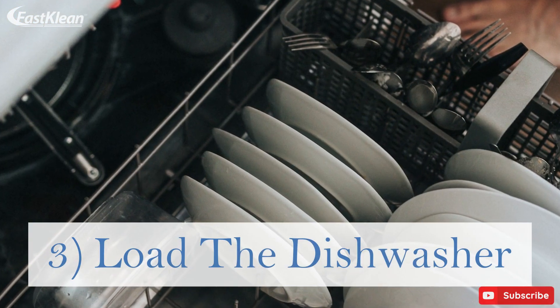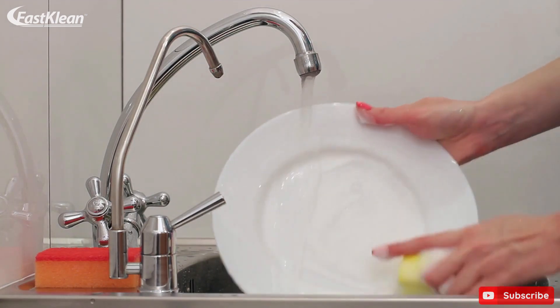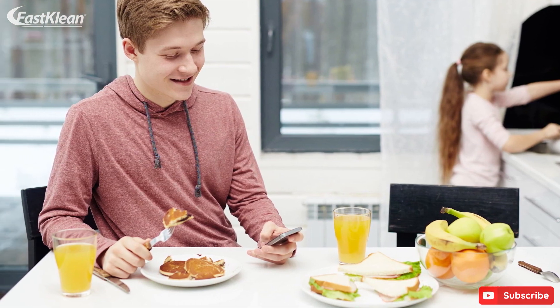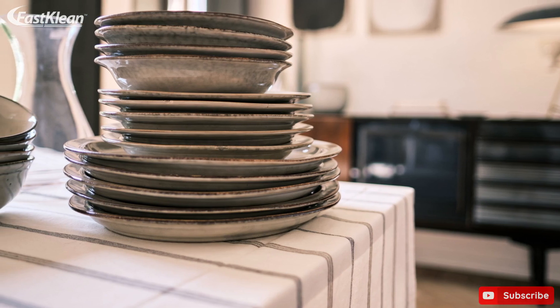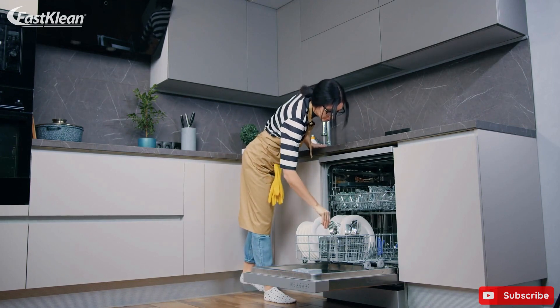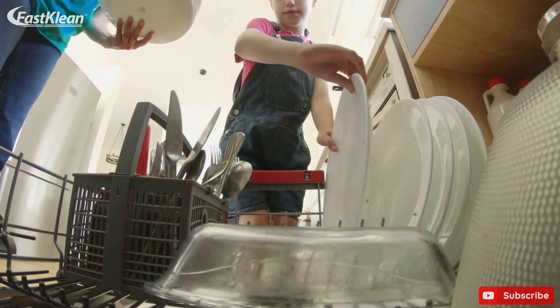Tip 3: Load the dishwasher. If many of us had the chance to eliminate doing dishes, maybe we would have done that. But we have to eat, and we can't do that without using dishes. However, you can make it less of a task even if you can't eliminate it. Utilize your free few minutes to load used dishes into your dishwasher. By doing this, you will be able to make cleaning easier for yourself.